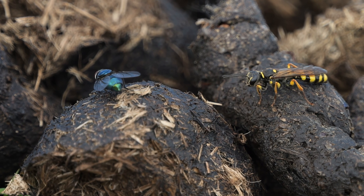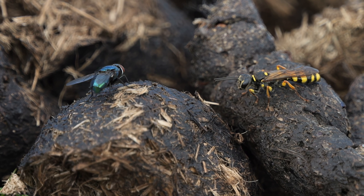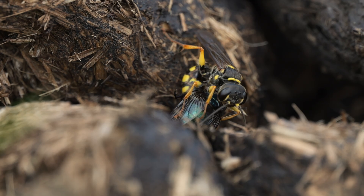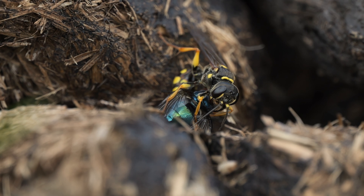I filmed the wasp in real time here, creeping closer. But I slowed down the actual strike by ten times. This time it seemed to sting the fly a few times before manipulating it so it could hold its head in its mouth.